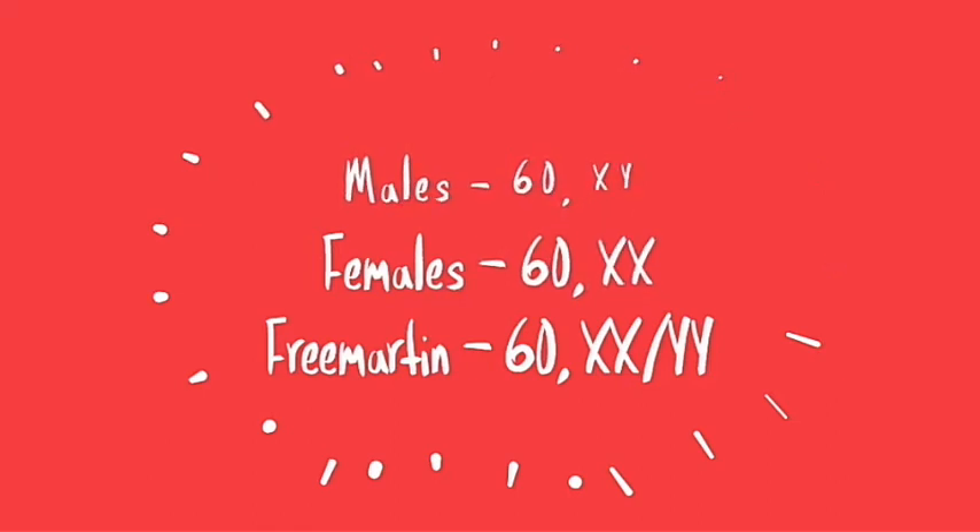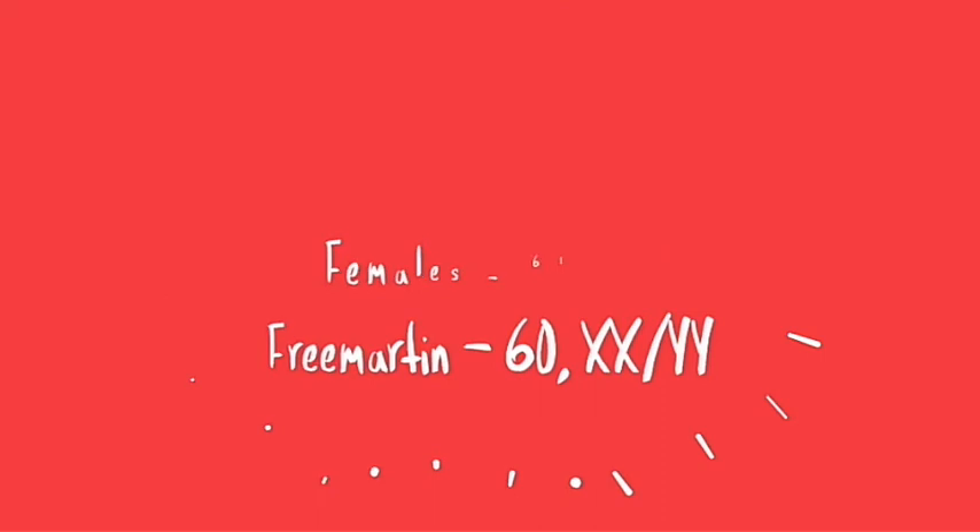This form of infertility is of paramount importance from an economic and scientific point of view. There is a 92% possibility for sterility in the female born with a male. There are many diagnostic methods available.